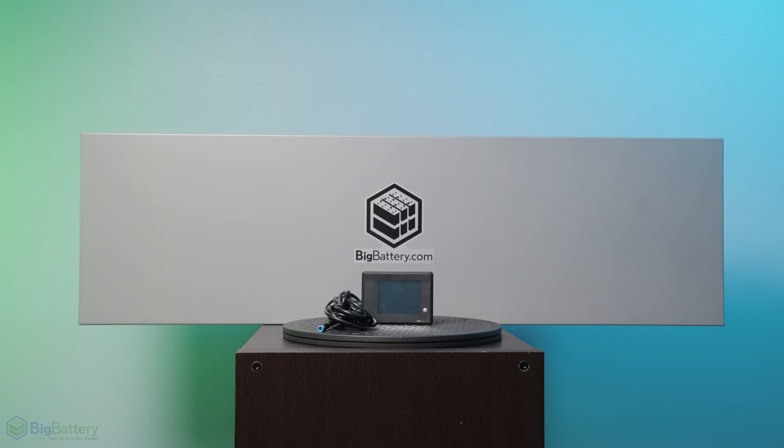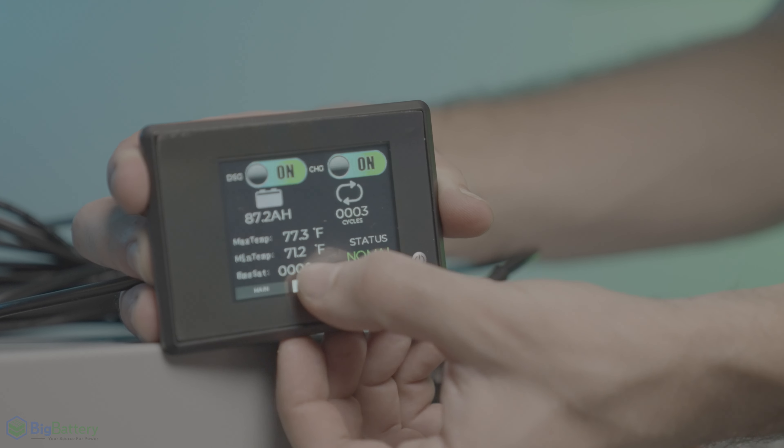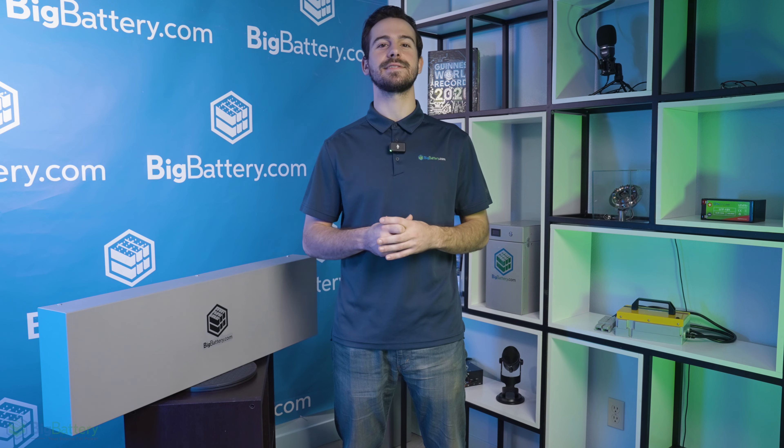Plus, the Mustang includes our advanced LED display, providing in-depth metrics such as voltage, amperage, cycle count, temperature, cell voltages, and much more — so monitoring the health and status of your battery is as simple as a glance.